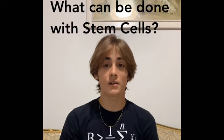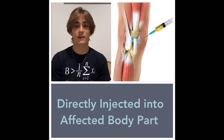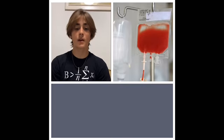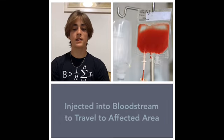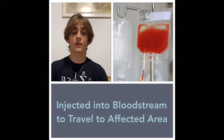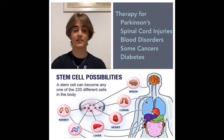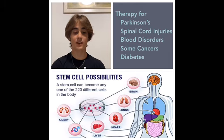Once the stem cells are harvested, they can be used for stem cell therapy. Our fourth question is: what can be done with them? Stem cells can be directly injected into the patient's affected body part. Sometimes, depending on what's being treated, they can be injected into the bloodstream and will go directly to the inflamed or swollen area of the body. There are many areas of medicine testing stem cell therapy, including neurological diseases like Parkinson's, spinal cord injuries, blood-related diseases, some cancers, and type 1 diabetes.